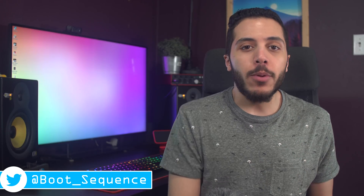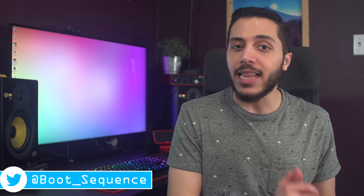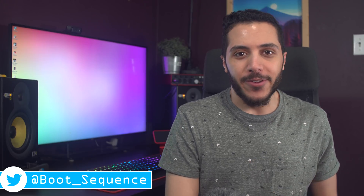Today in the news: colors make us vulnerable, we got some AMD stuff, and xCloud is coming. What's up guys, I'm Snows and this is your boot sequence.